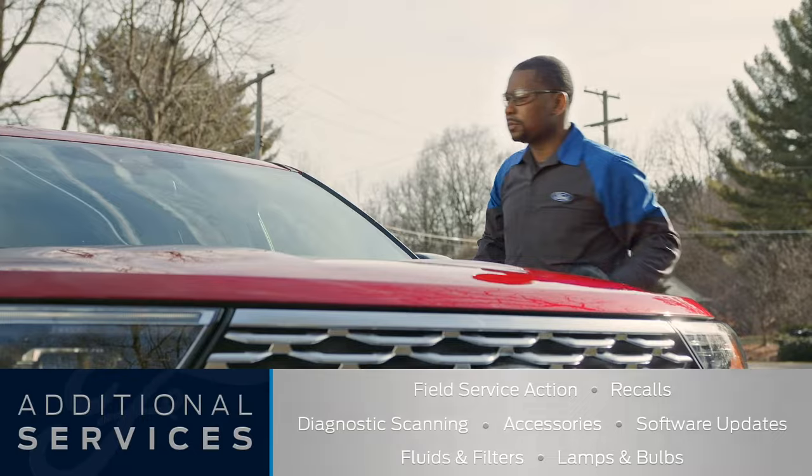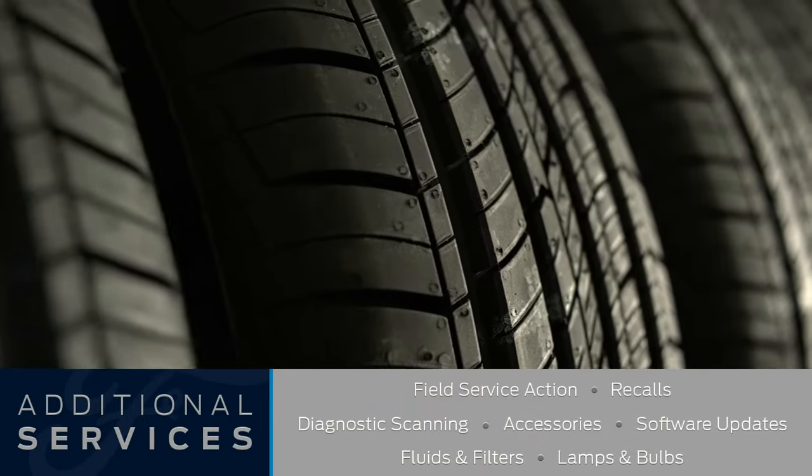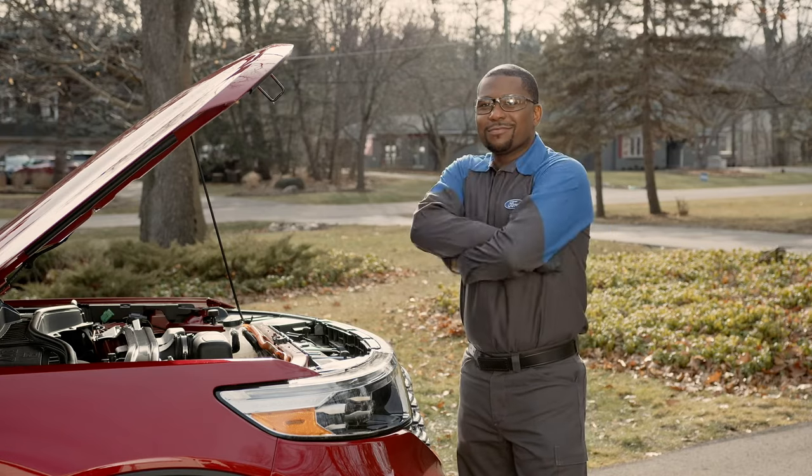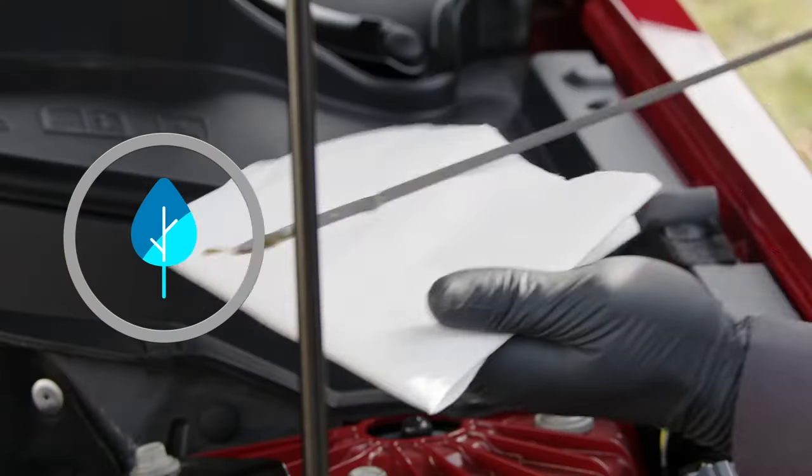Depending on the dealership, they can also offer collision repairs, tire repairs, and even tire replacements. Plus, our technicians and their equipment adhere to safety and environmental protocols.